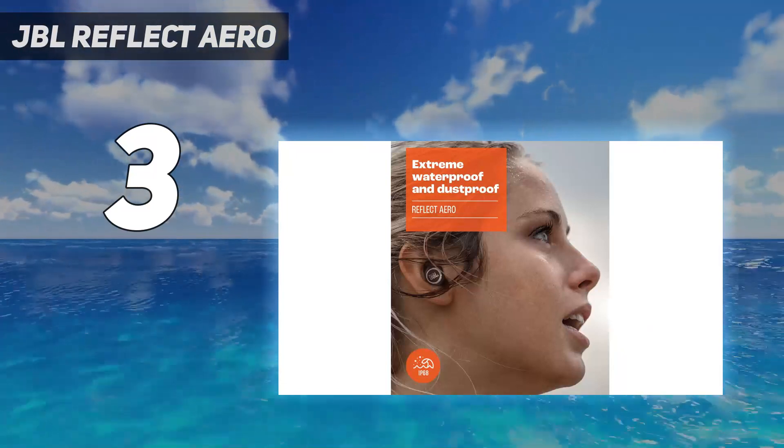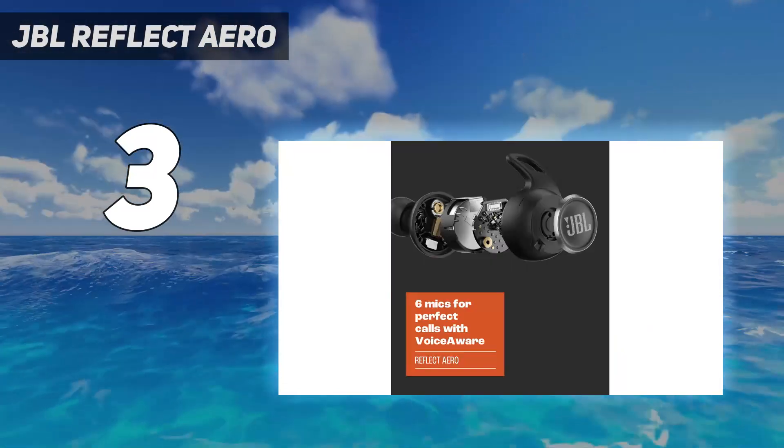Testers were also impressed by the earbuds' long battery life, which should last you up to 24 hours.